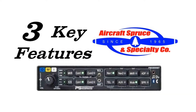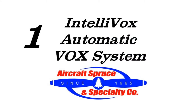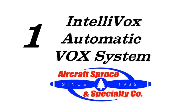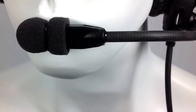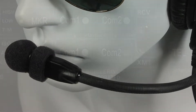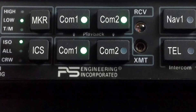Here are three key features of the PMA-8000BT. First, the 8000BT is equipped with PS Engineering's patented Intellivox Automatic VOX system. Intellivox monitors each individual's mic for human speech and automatically adjusts the VOX trip level so that conversations are seamless and background noise will never false trip the VOX. This system eliminates the need for manual VOX adjustments.